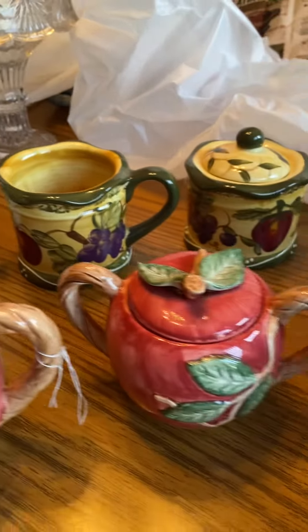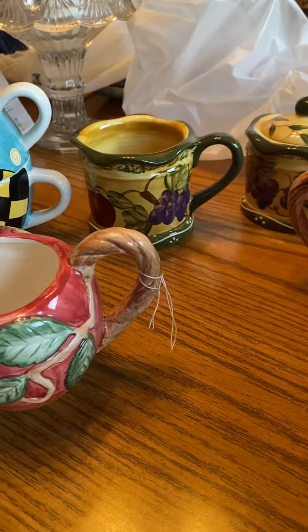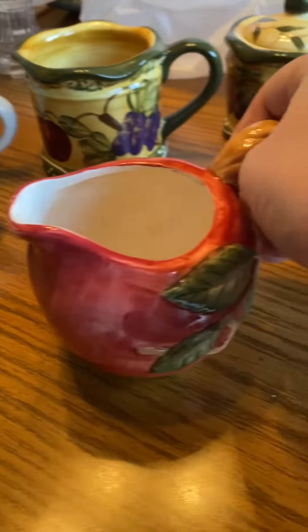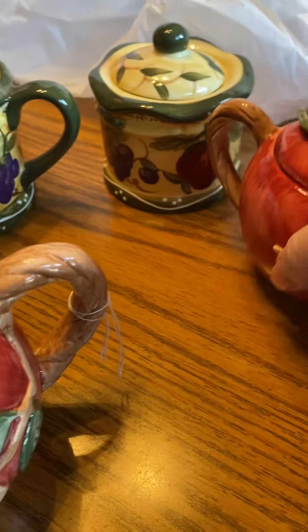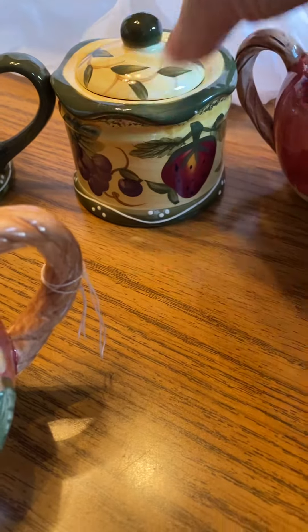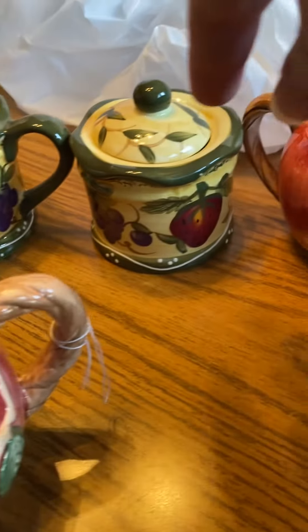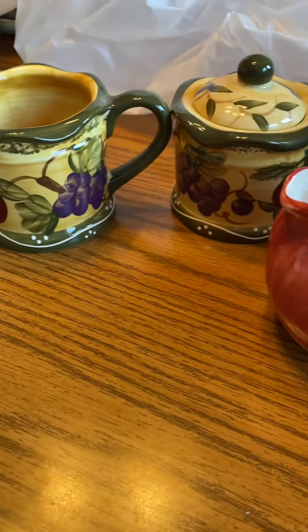So I was looking for some salt and pepper shakers, but I came home with these cream and sugar sets. Look at that. I thought that was so cute — the little leaves. And this one's got the strawberries and grapes on them and all of that. I just thought those were so pretty.